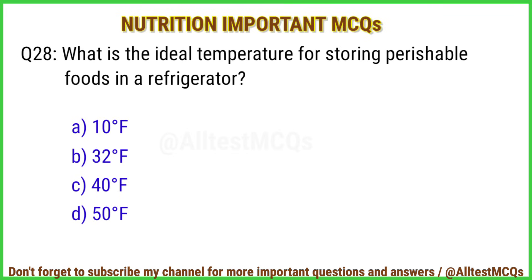Q28. What is the ideal temperature for storing perishable foods in a refrigerator? Correct answer is option C: 40 degrees Fahrenheit.